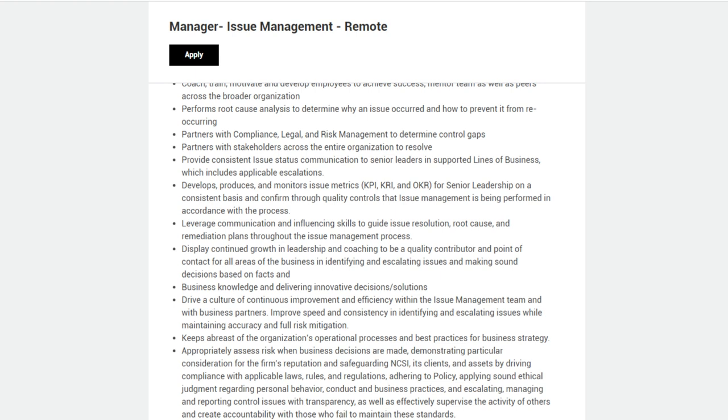Confirm through quality controls that issue management is being performed in accordance with the process. Leverage communication and influencing skills to guide issue resolution, root cause, and remediation plans. Display continued growth and leadership and coaching, serving as a point of contact for all areas of the business. Drive a culture of continuous improvement and efficiency within the issue management team. Improve speed and consistency in identifying and escalating issues while maintaining accuracy and full risk mitigation.